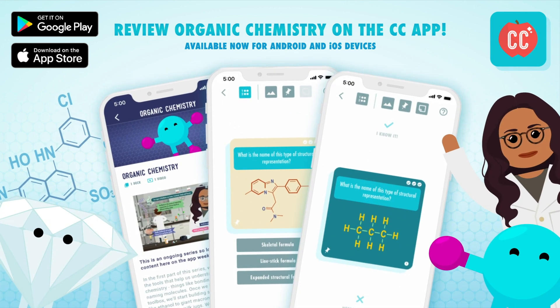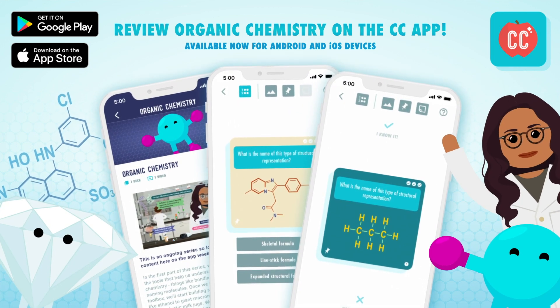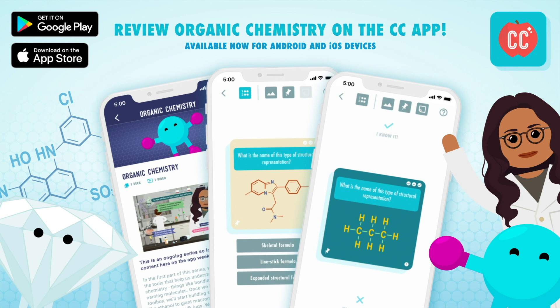You can review content from Crash Course Organic Chemistry with the Crash Course app, available now for Android and iOS devices. Hi, I'm Deboki Chakravarti, and welcome to Crash Course Organic Chemistry!